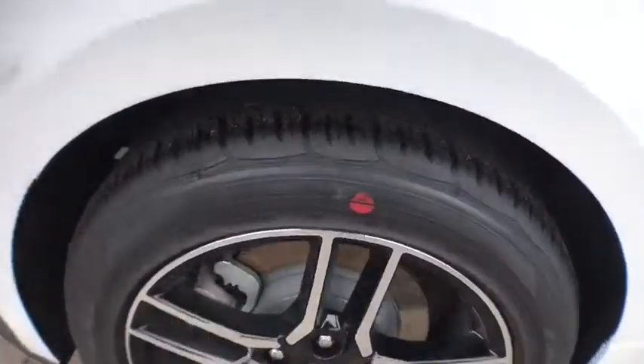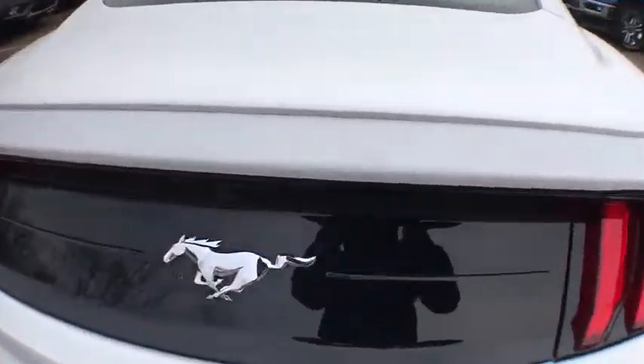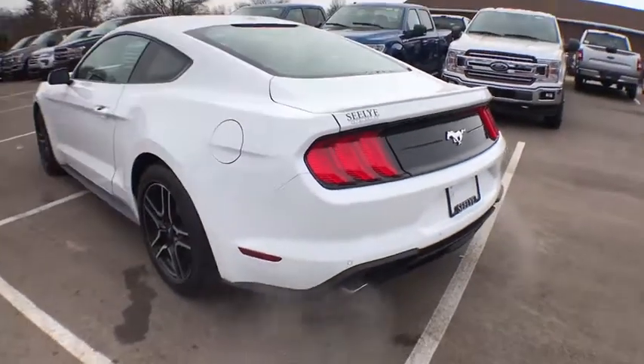Bluetooth, leather wrapped steering wheel, power steering, adjustable steering wheel, keyless start, cruise control, auto dimming rear view mirror, aluminum wheels, floor mats, four wheel disc brakes, premium sound system.